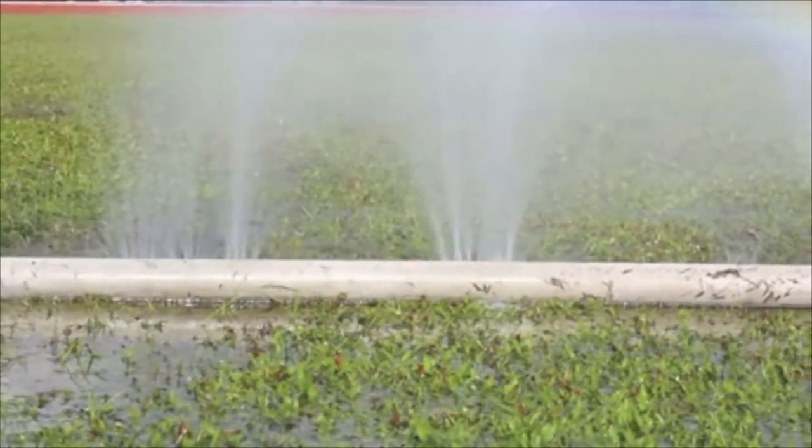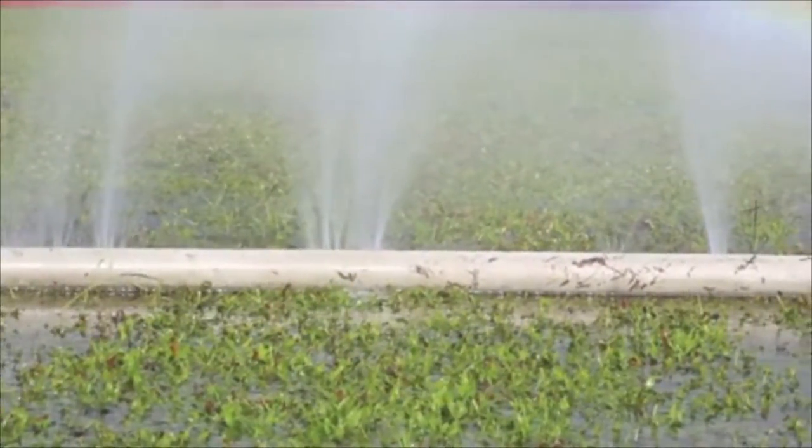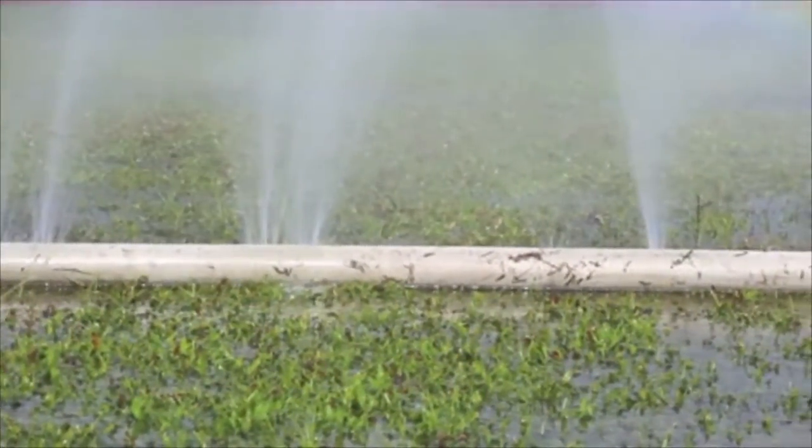Think of it like this. The more holes you poke into a garden hose, the less water pressure you get, making it more difficult to water your plants in a quick and efficient amount of time. The same concept applies to a copier.